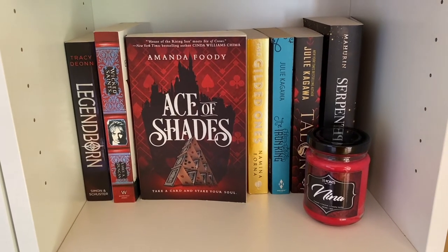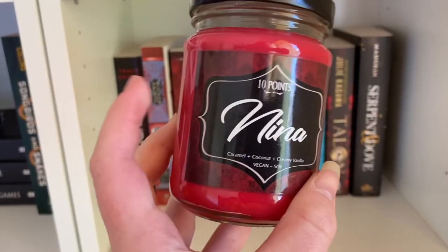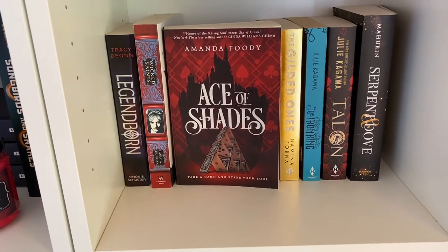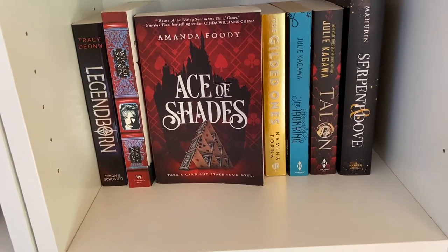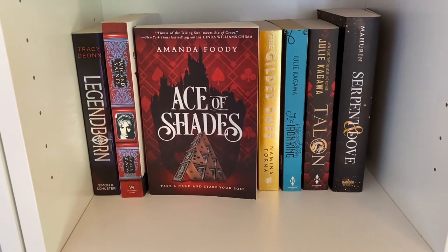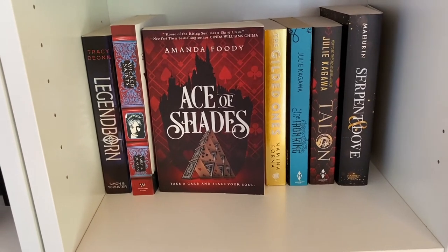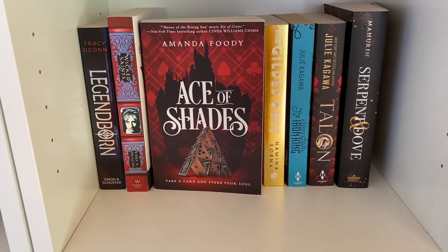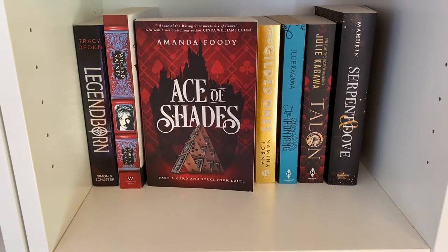Here is my next fantasy shelf — the one across from the one I just showed. I have a Nina candle also from the same store, also from my best friend. Usually it wouldn't be there but because my puppy is getting bigger he can actually reach the shelf below, so I've had to move it up for his own safety. I have Ace of Shades by Amanda Foody facing outwards — even though it's a paperback, I can live with it. I actually love Ace of Shades. I think it's an incredibly underrated book and I think more people should read it.